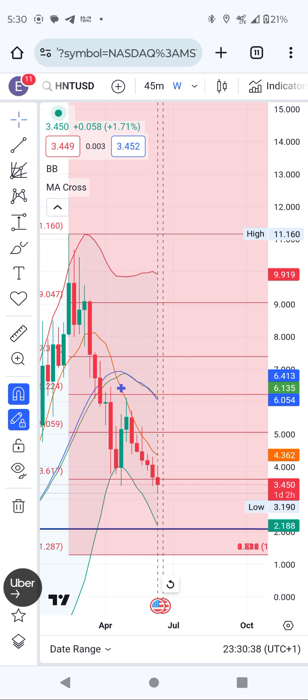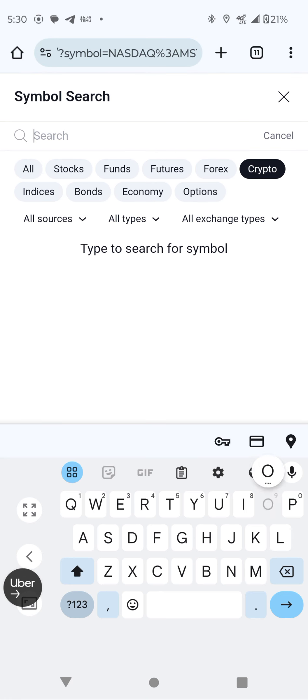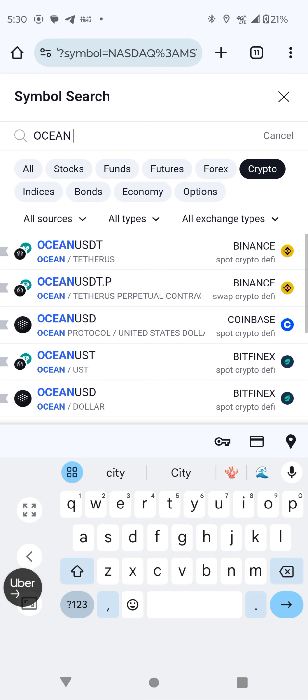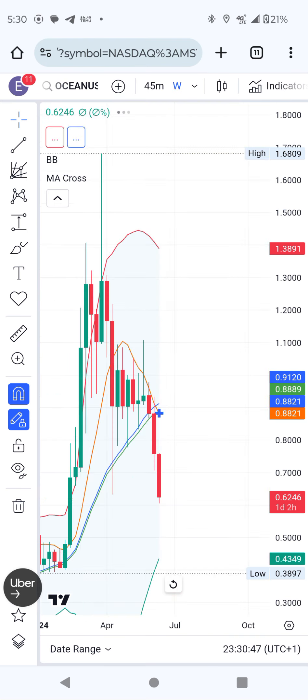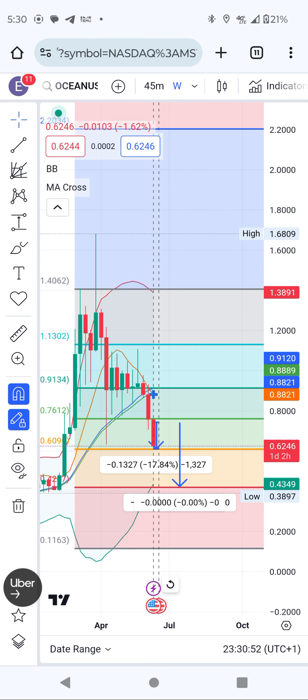The final one is Ocean Protocol. I've been covering this one since 2023 in a lot of videos — when it was trading around 30 cents — and then it reached one dollar and something. But right now you can see it's going down, down, down. Be safe, guys. Thank you so much. I love you so much — subscribe, like, see you later, bye.